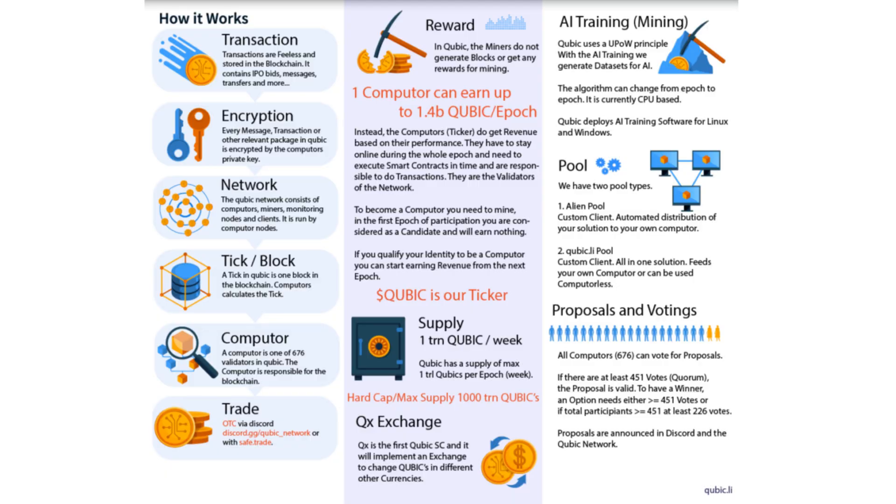Qubic also contributes to AI training using the useful proof-of-work principle. It generates datasets for AI, offering software for Linux and Windows. Two types of pools exist in Qubic for solution distribution and participation.